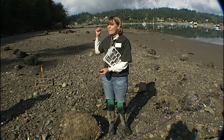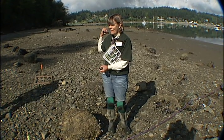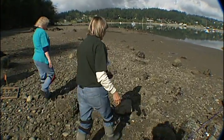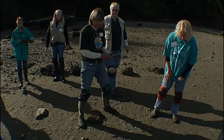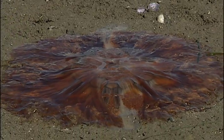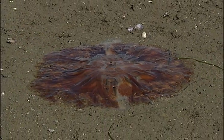Team, we have an enormous lion's mane jelly over here on the beach. This is a species of jellyfish we have on our beach — the lion's mane jelly. It has tentacles that sting with a vengeance, so you never want to get near one of these.